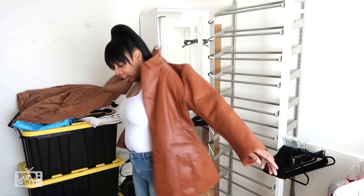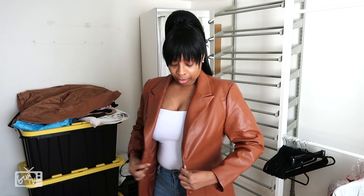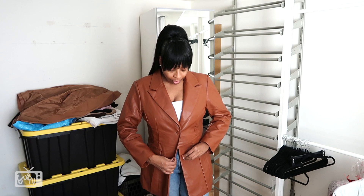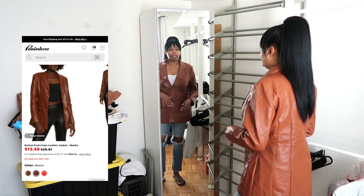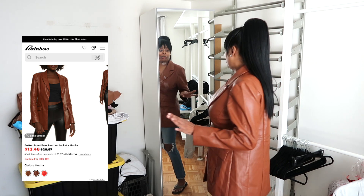I got more than one blazer! This second one is more of a cognac color. The style is different from the first — it has two buttons instead of one, and the cut is very different too. Super cute, super cute — loving it! I can totally see myself wearing it different ways.